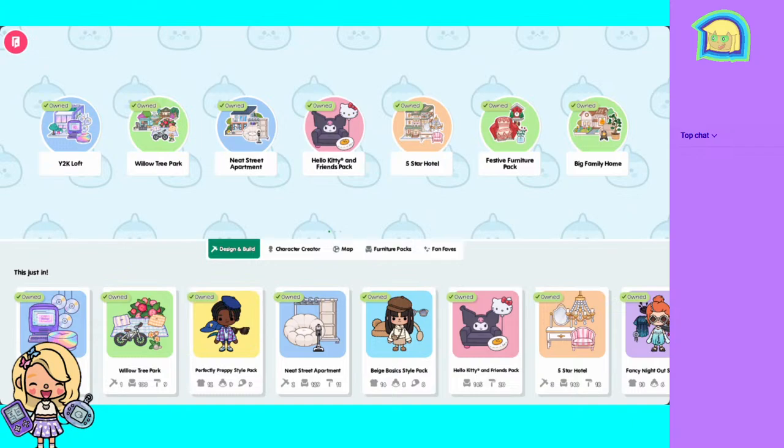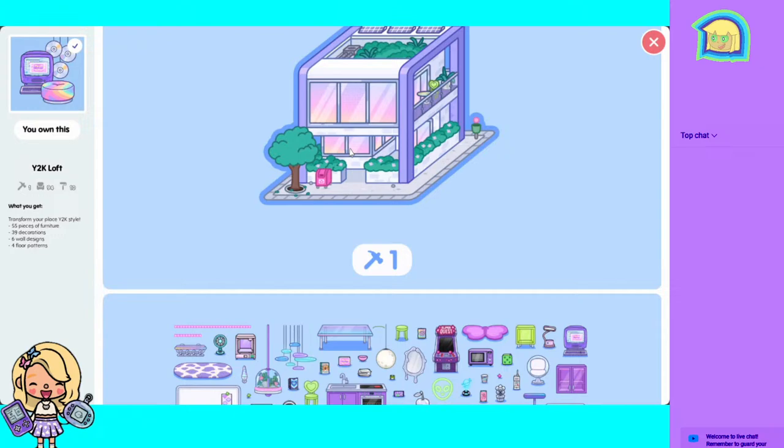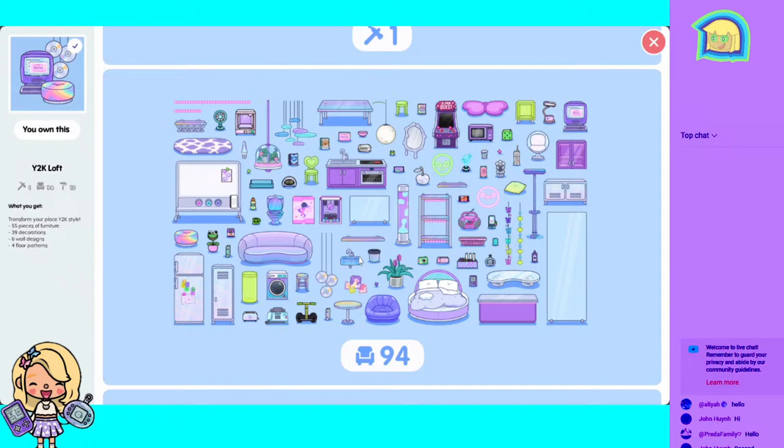Hello besties and welcome back to everyone's toy club, this is Lisa and today we have the Y2K Loft out in Toca Life World. This pack looks so amazing, there are so many features. This has to probably be one of my favorite furniture packs in a while. You get one new building, 94 pieces of furniture, 10 wallpapers. Look how cute the loft is, oh my goodness!